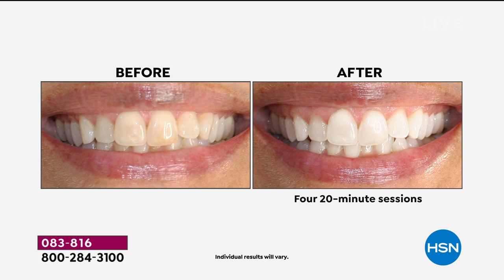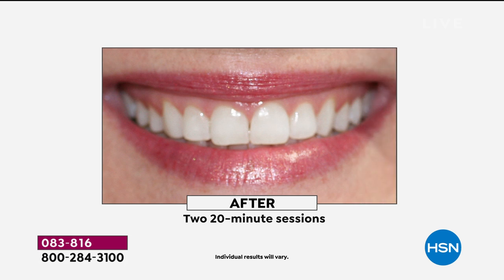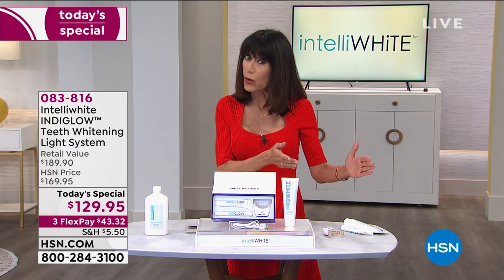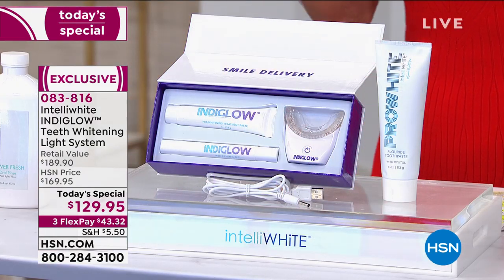Today we're doing it with the newest, most exciting technology out there anywhere. This is the only system utilizing this technology. We launched this about six months ago and 10,000 were sold in one day. It couldn't be easier, it couldn't be safer — it is the quickest way. With the new indigo light technology — not blue light, but indigo — you are whitening your teeth in the privacy of your own home at the best value ever.